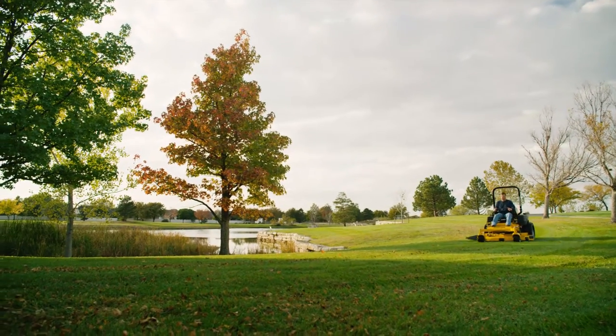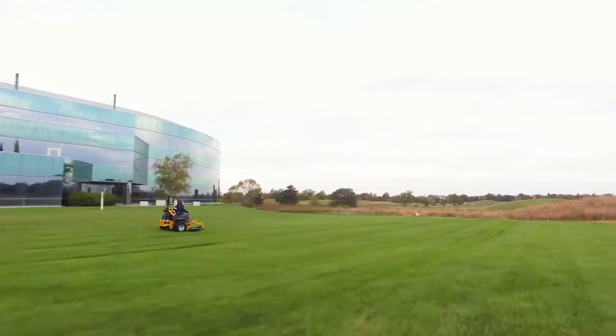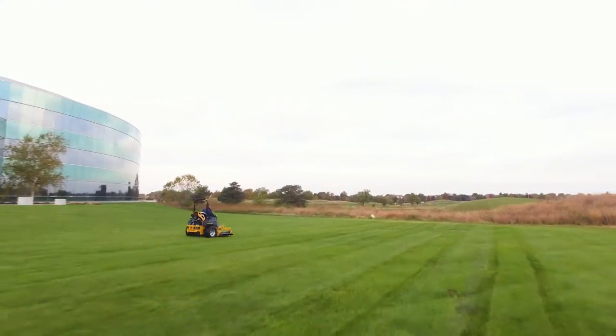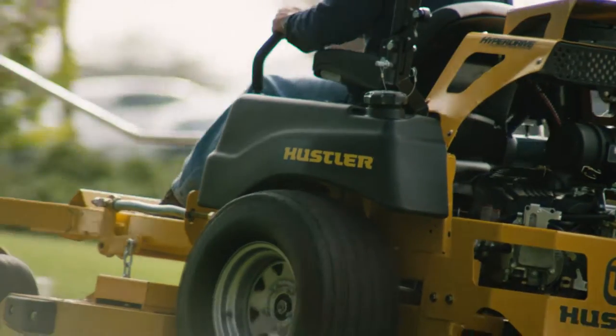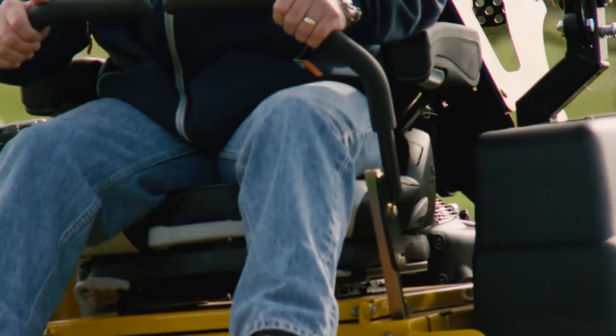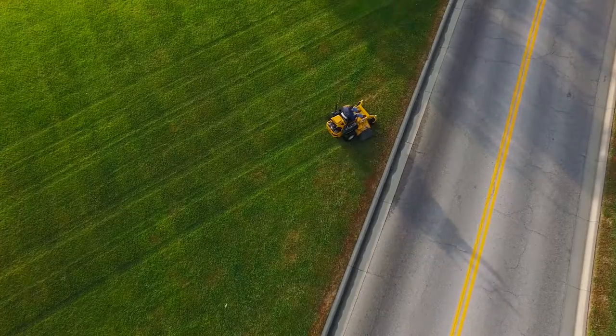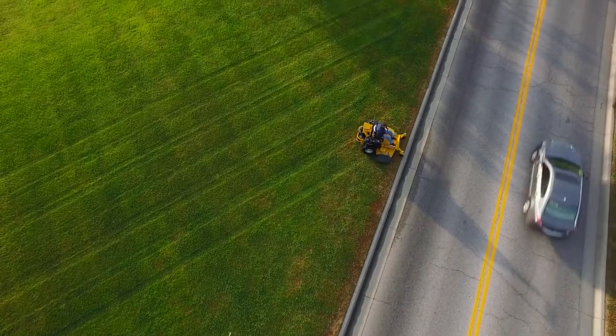There is fast, and then there is Super Z Hyperdrive fast. At a 16 mile-per-hour top speed, this zero-turn is as fast as it gets. The 12-gallon fuel tank keeps you mowing instead of filling up. Premium suspension seats include operator isolation for all-day comfort.